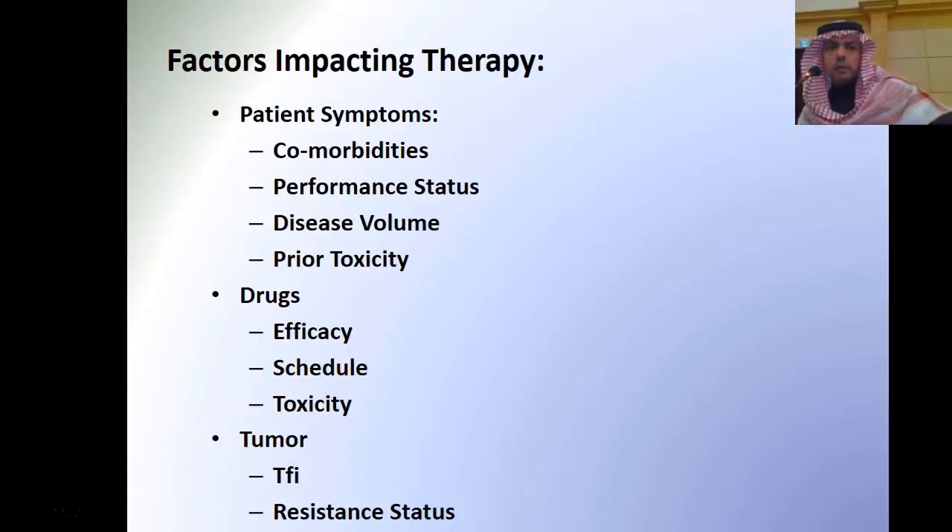The factors impacting therapies include: the patient's comorbidity, performance status, disease volume, and prior toxicity to chemotherapy. Drug-related factors include efficacy, scheduling, and toxicities. Tumor factors are very important, particularly the therapy-free interval and resistance status.